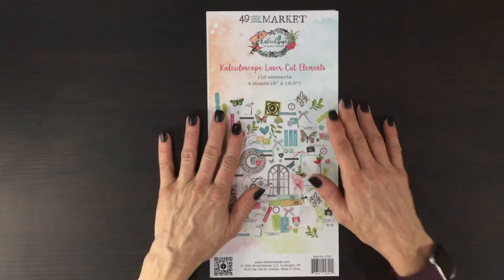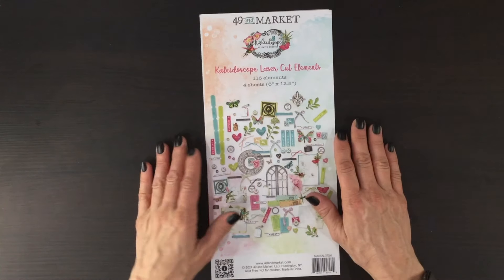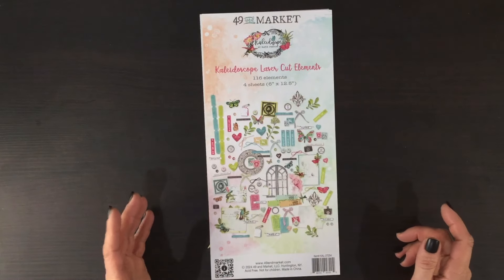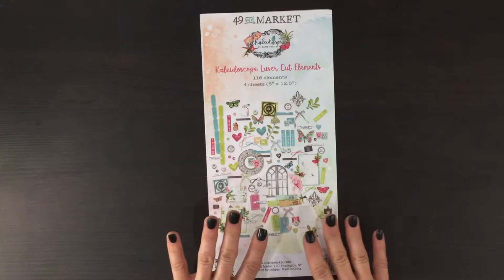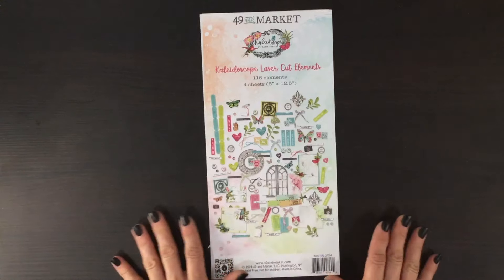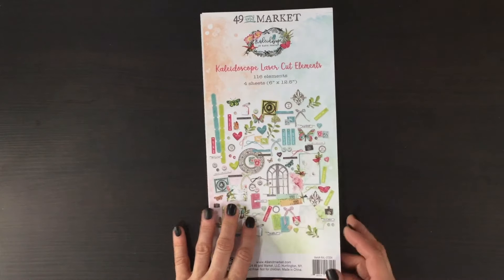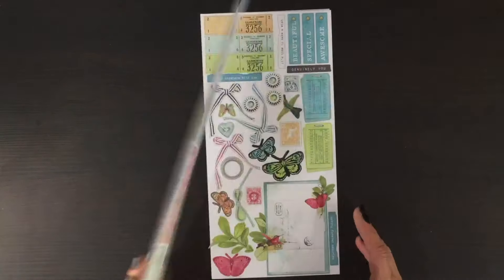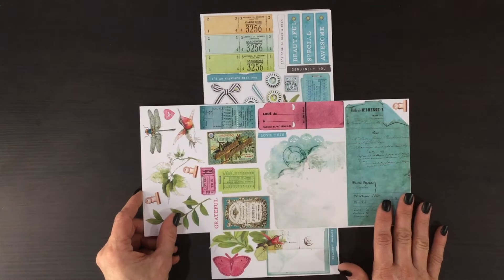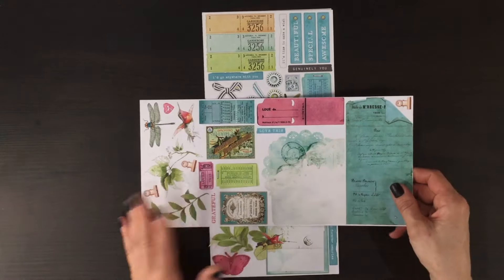Those are all the papers we received in the kit. Now I'll show you some of the other items to coordinate with the beautiful papers from the 49 and Market Kaleidoscope collection. We received this pack of laser cut elements — there are 116 elements in all, there are four sheets. I absolutely love the way 49 and Market always includes a little bonus cut apart sheet on the back of the packaging — it's a great way to give you something extra and also avoids wasting that beautiful paper.